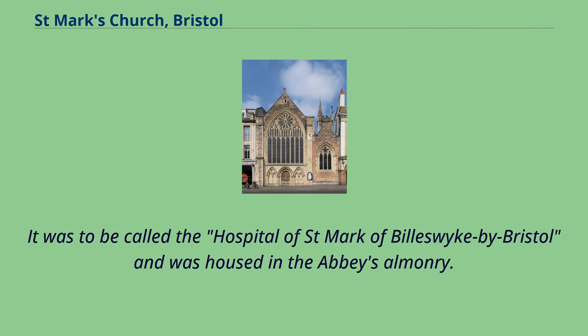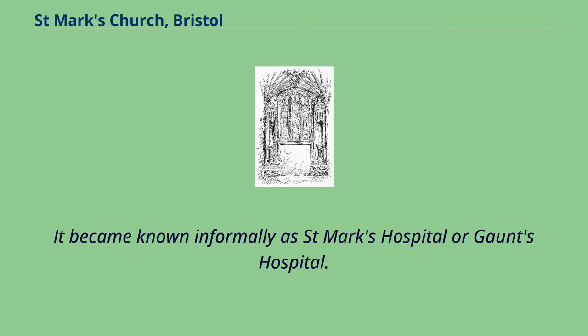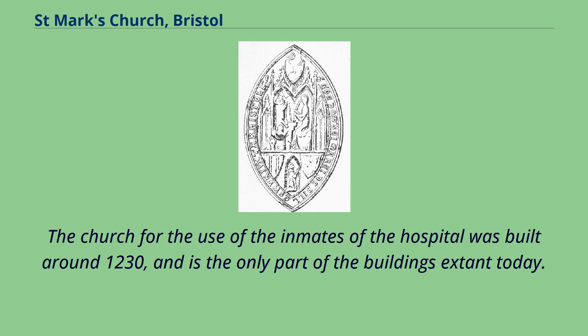It was to be called the Hospital of St. Mark of Billswick by Bristol and was housed in the Abbey's Almonry. On Maurice's death in 1230, his nephew Robert de Guernay added to its endowment, made it independent of the Abbey and placed it under the control of Maurice's brother Henry de Gaunt. It became known informally as St. Mark's Hospital or Gaunt's Hospital. The church for the use of the inmates of the hospital was built around 1230, and is the only part of the buildings extant today.